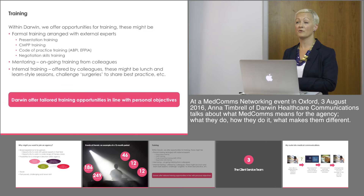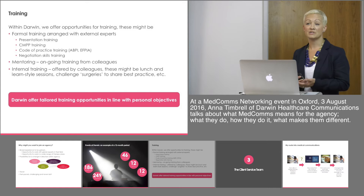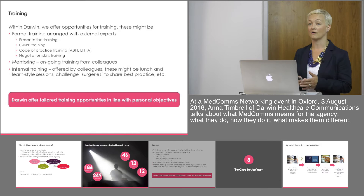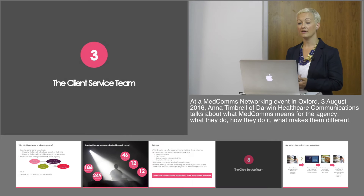We also offer significant training opportunities both from a formalised perspective — we bring in experts to train around things like the compliance environment, ABPI and FPIA, presentation training, and negotiation skills, as well as ensuring people are compliant with publication work. There's also more day-to-day mentoring that we operate within Darwin, bringing newer members of the team up to speed. We also offer internal training, making best use of the resources and expertise our internal team have, through lunch and learn meetings and best practice surgeries, offering tailored training opportunities in line with personal objectives.